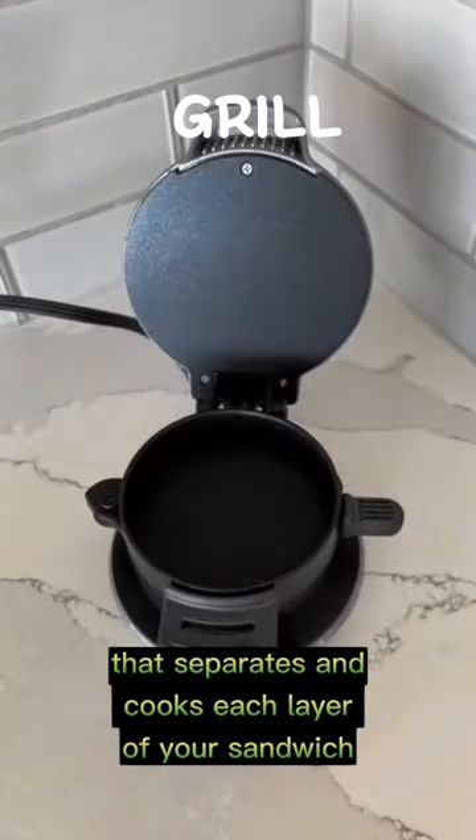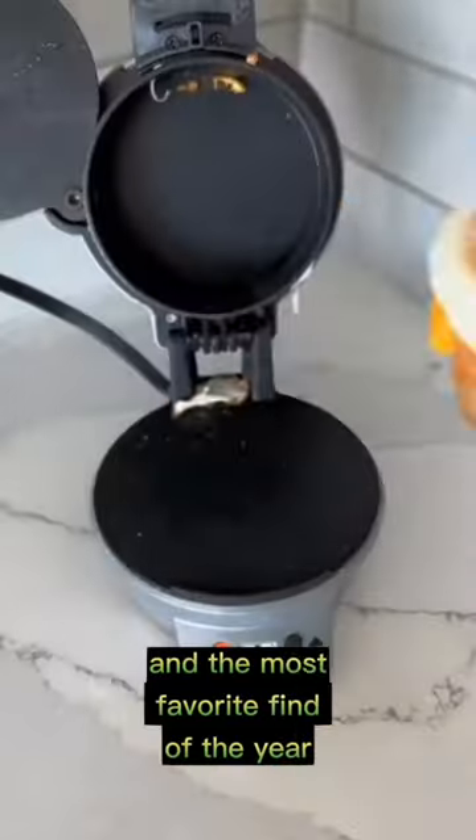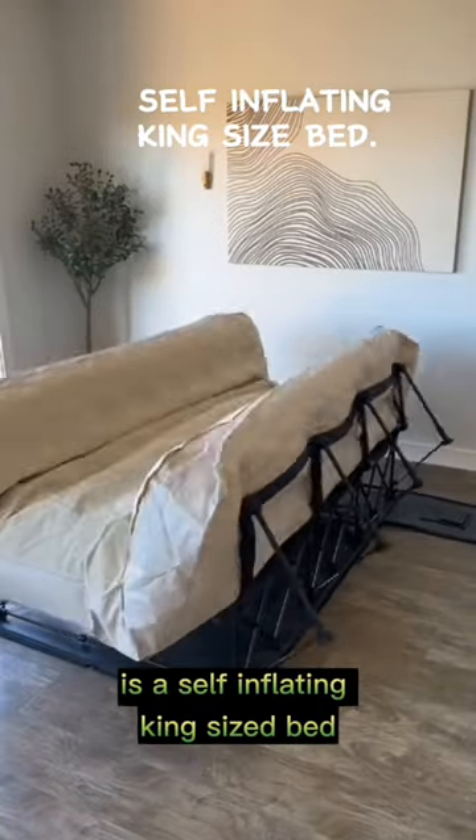Number two is the most convenient way to make breakfast, which is a grill that separates and cooks each layer of your sandwich. And the most favorite find of the year is a self-inflating king-sized bed that can easily be moved from room to room.